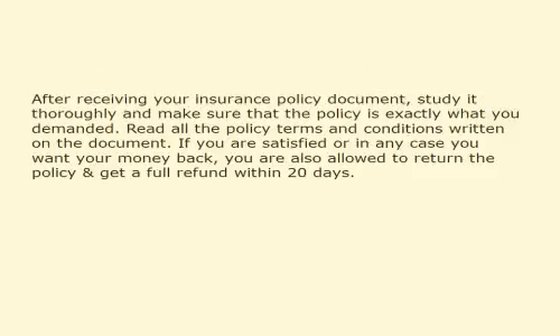After receiving your insurance policy document, study it thoroughly and make sure that the policy is exactly what you demanded. Read all the policy terms and conditions written on the document. If you are satisfied, or in any case you want your money back, you are also allowed to return the policy and get a full refund within 20 days.